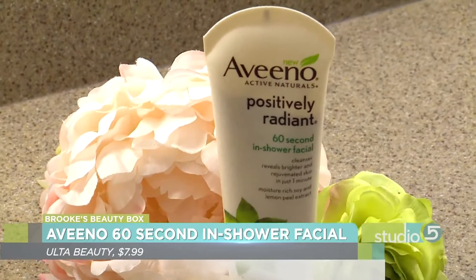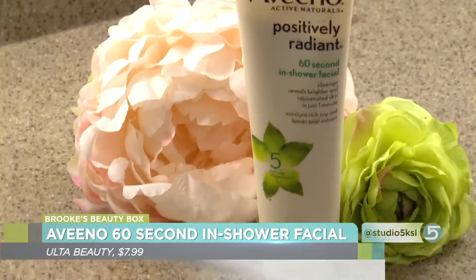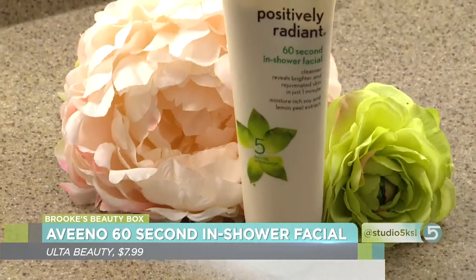It acts as a cleanser and also an exfoliator. You put it on in the shower when your skin is wet, rub it around, and use your fingers to do just a little quick exfoliate. Then let it sit for 60 seconds. It has lemon peel in it that's brightening. It smells amazing. And I really do feel like it does a great job of turning over the skin. My skin feels softer and a little brighter after I use it. I reach for it about once a week.